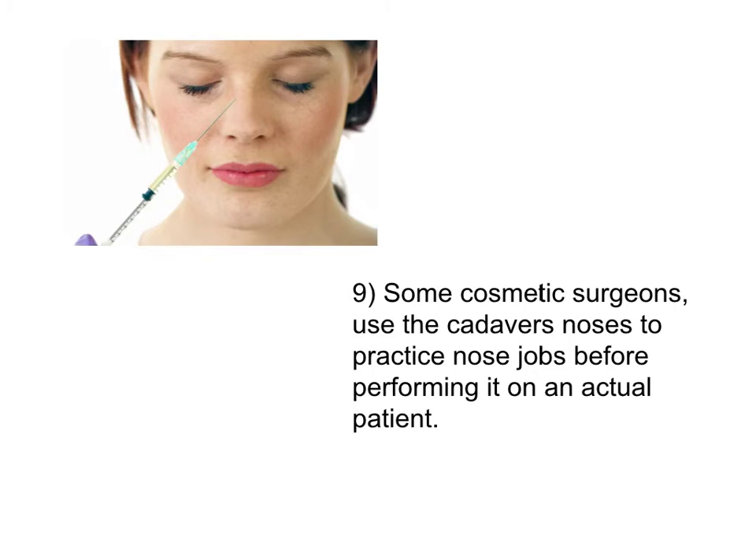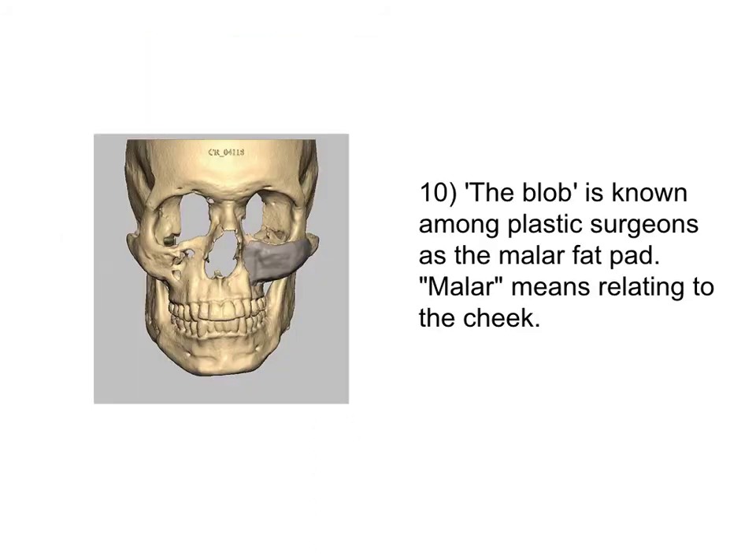Some cosmetic surgeons use the cadaver's noses to practice nose jobs before performing it on an actual patient. The blob is known among plastic surgeons as the malar fat pad — malar means relating to the cheek.